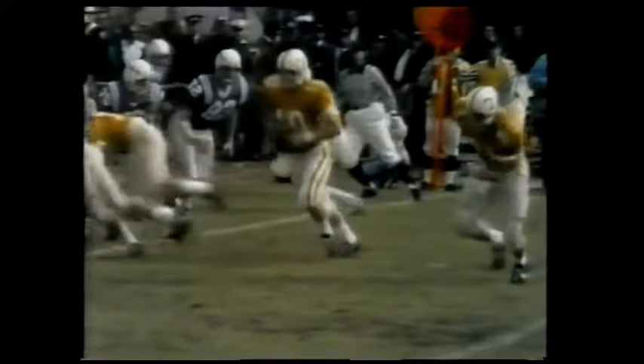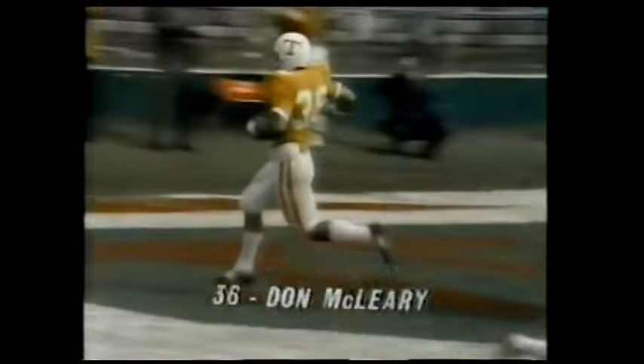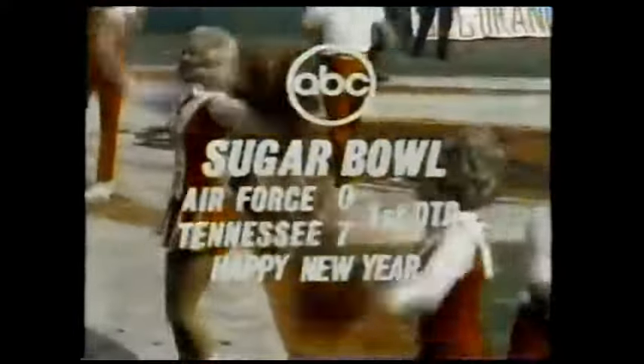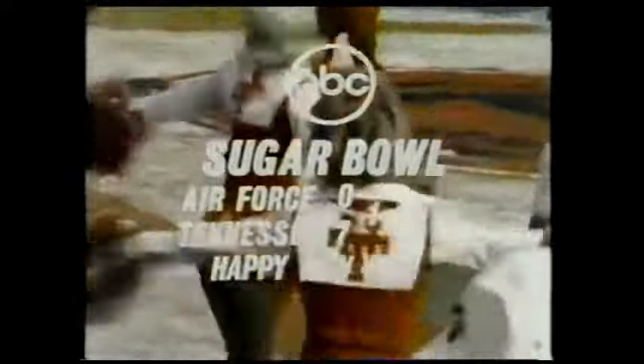Caps a 60-yard march by the Volunteers. You see Scott drop back here as though he's going to start a pass play, and then he runs the option. By making that little drop, the defense starts to rush the passer, and that delay lets McCleary get way out ahead of the quarterback. But the Sugar Bowl in New Orleans, Louisiana, where the score is Tennessee 7, Air Force nothing.